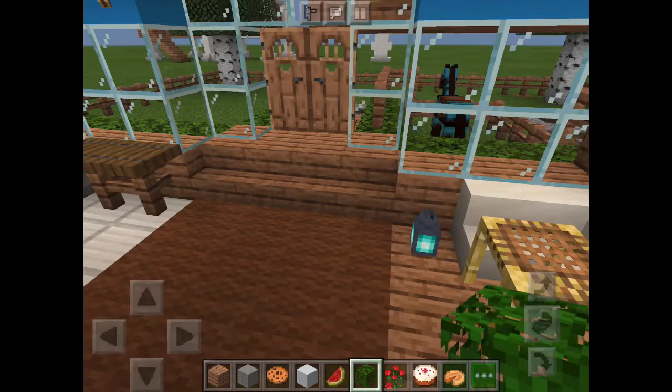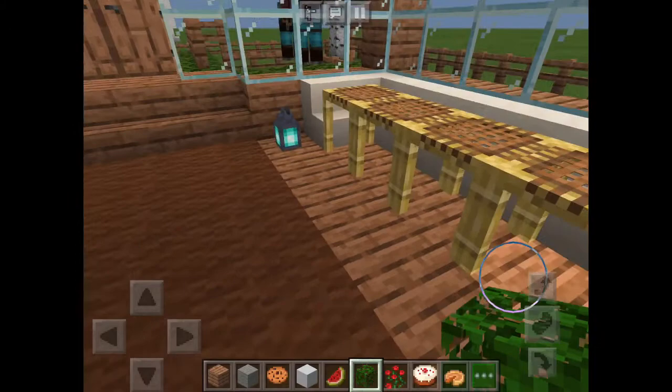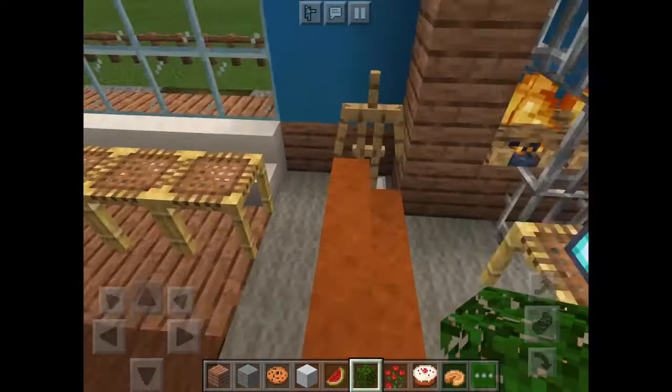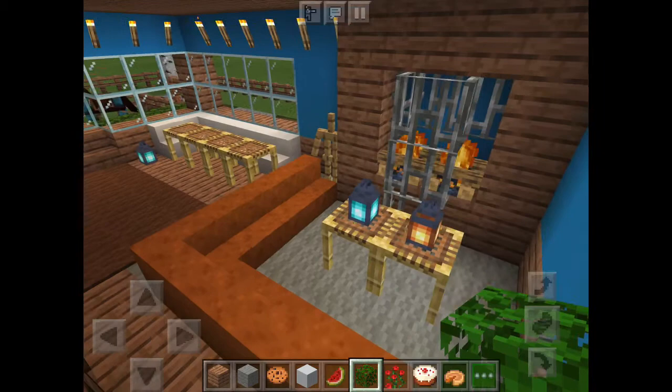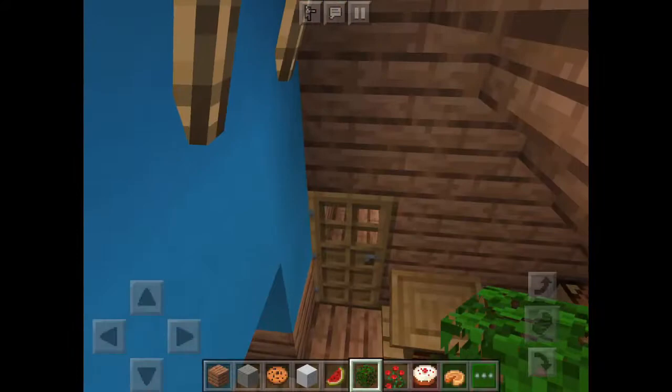Over here I have the dining room, and I have this little blue lantern I found when I was looking for torches — it looks so cute. It's called the soul lantern, I think, but it's really cute; I thought it would add a nice touch to the dining room. Right here is the living room — I have two lanterns, a little coat rack thing, a reddish-orange couch, and a furnace.